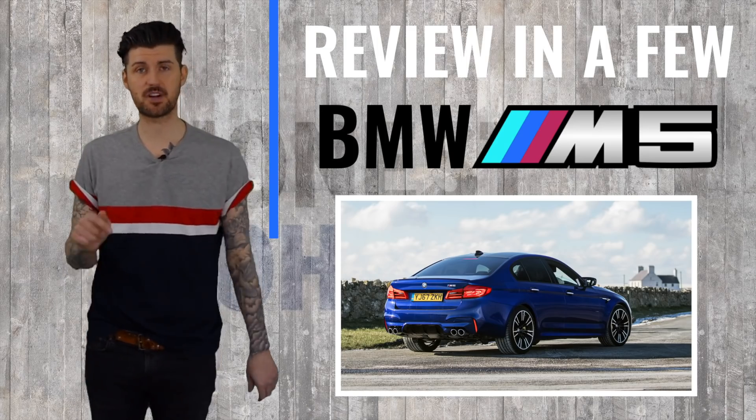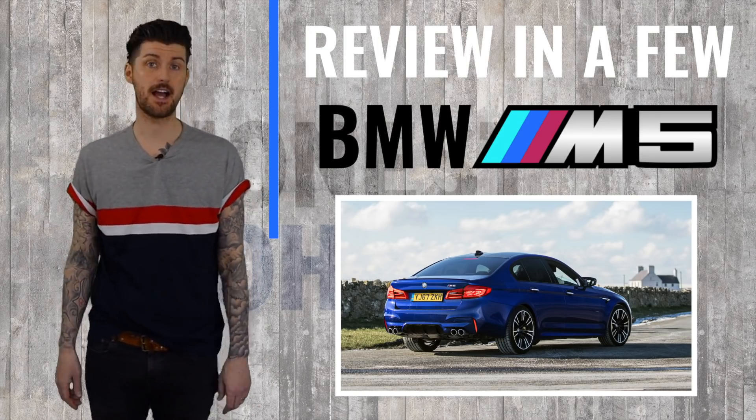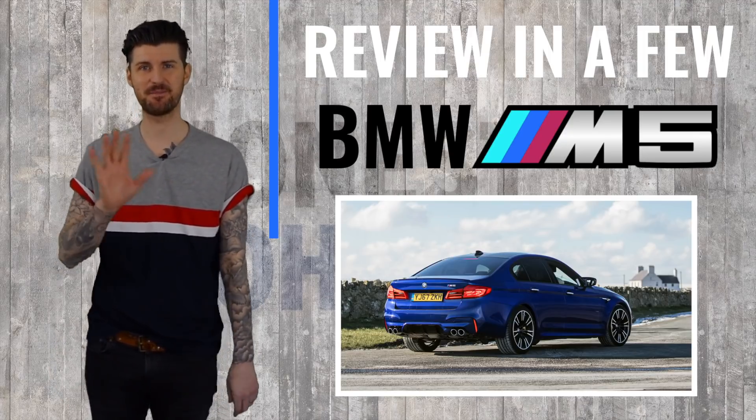Well done, BMW. Thanks for watching — please subscribe to the channel, watch some more of our stuff, and leave your thoughts below. We love hearing them. Thanks, bye.